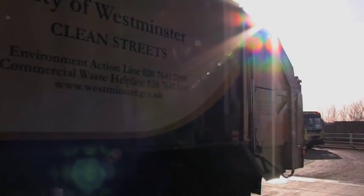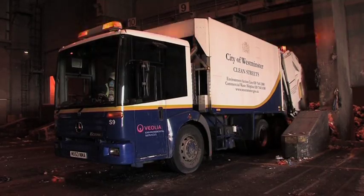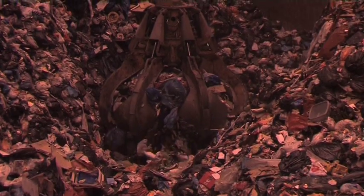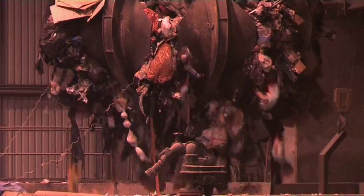None of Westminster's rubbish ends up as landfill. Anything we can't recycle is sent to an incinerator in South London, where it produces enough electricity to power nearly 50,000 homes.